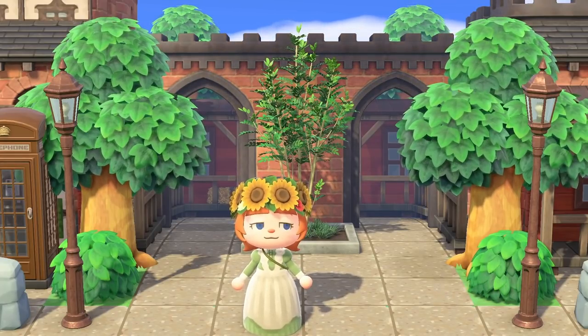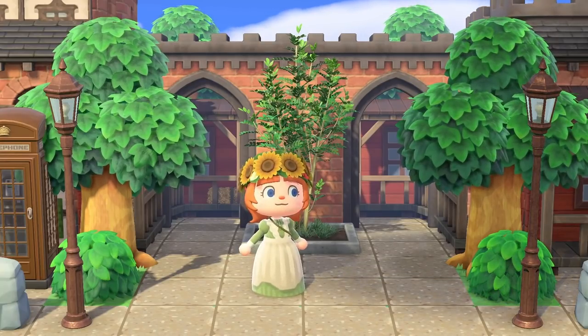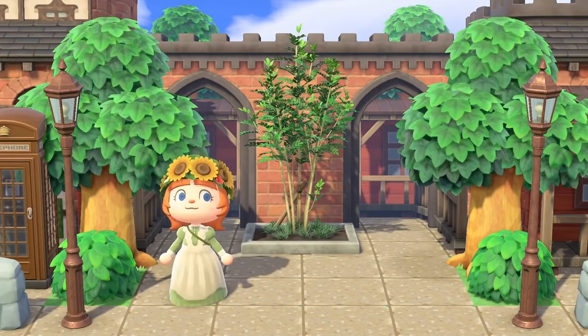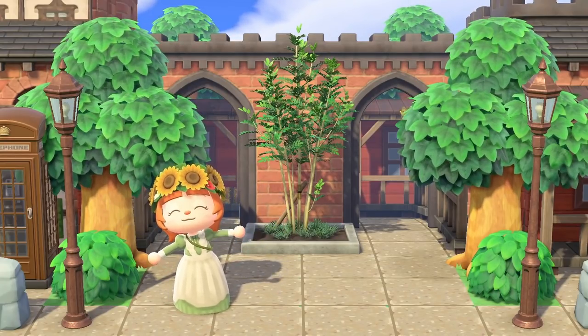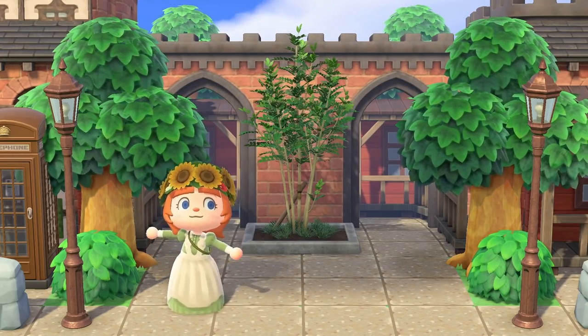Hello and welcome to my new video. If you're new here, hi I'm Lex. Today we're looking at 15 different ways that you can decorate the cliffs on your island. This was requested by somebody under a video the last time I did a 15 ideas video, so I was like, you know what, let's just go ahead and do it. I don't think I've done a video like this before, so I hope that you find it super inspiring.